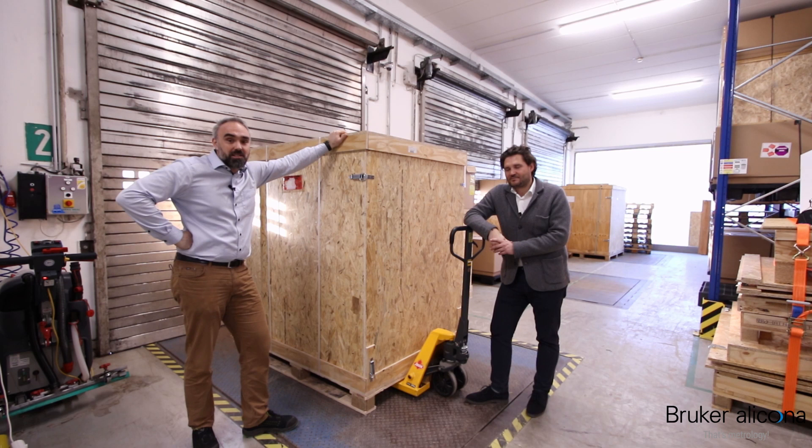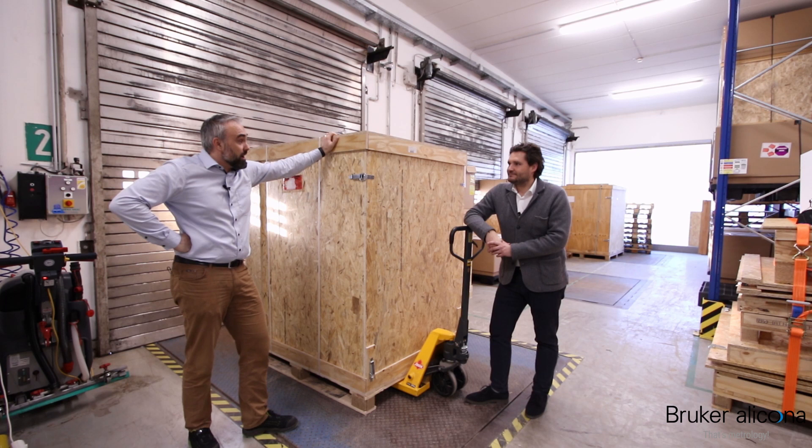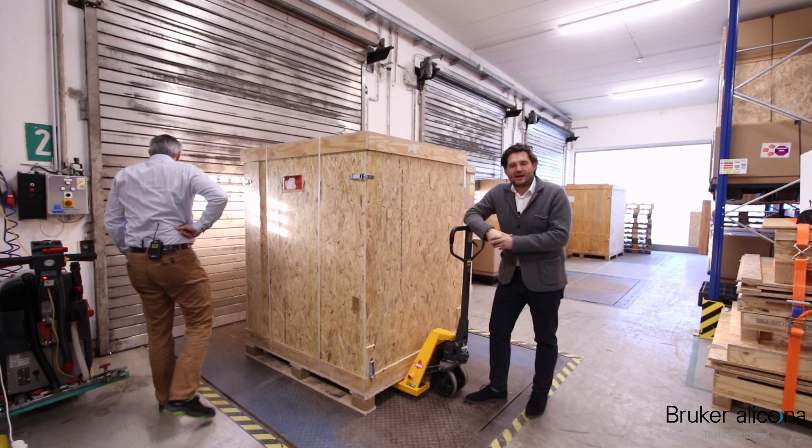Finally, we are here in our warehouse. Hannes did a great job — the instrument has passed final acceptance, it's packed, and now it's ready for shipment. It will be picked up by our logistics partners and delivered to our customers worldwide. Arno, thank you very much for hosting us and guiding us through your operations facility here at the Bruker Alicona headquarters. You're welcome — see you! And if you like our vlog series, please follow us on the YouTube channel and give us a like.